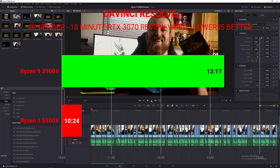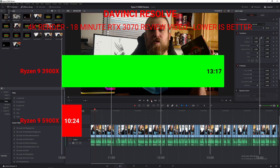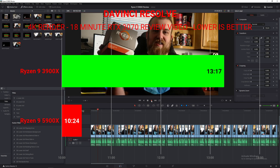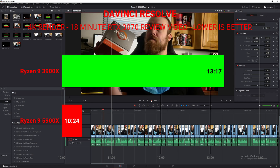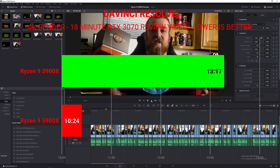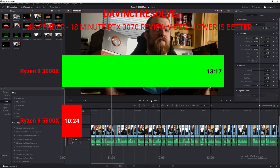Now for actual production benchmarks, we have our DaVinci Resolve 4K edit — that's our RTX 3070 review, which is an 18-minute-long 4K video. On the 3900X it took 13 minutes and 17 seconds to render. On the 5900X, that same video took just 10 minutes and 24 seconds — almost a three-minute improvement.